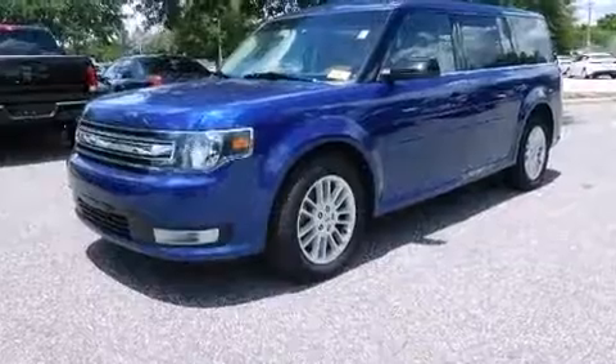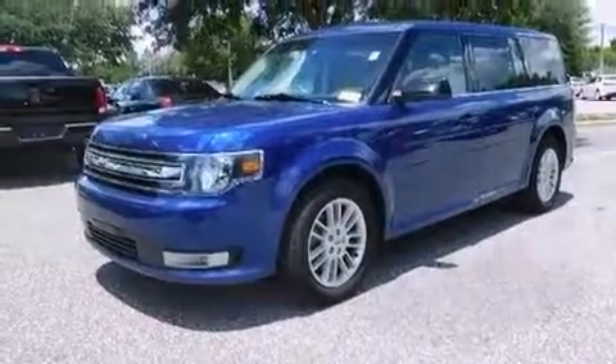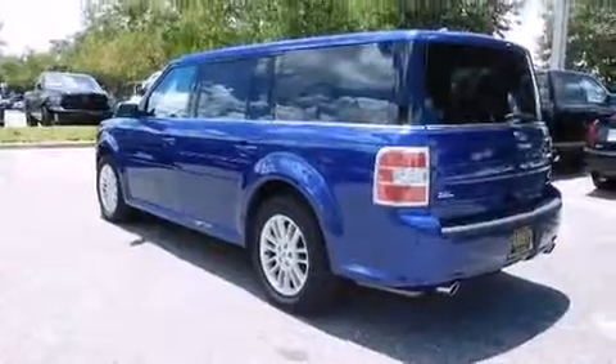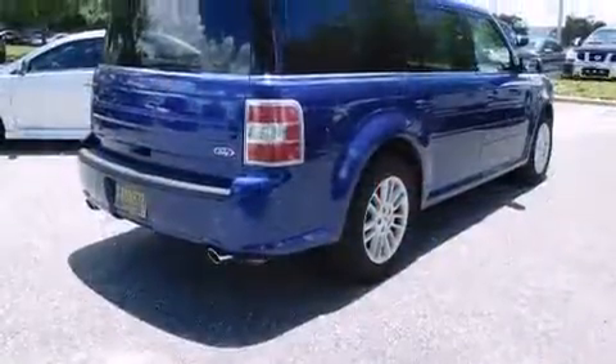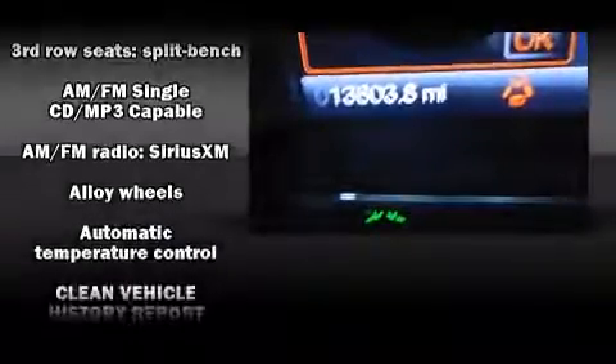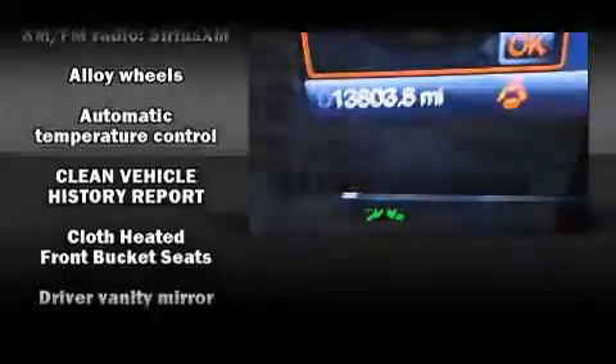Third-row seats provide an even greater maximum passenger capacity. Ford ensures the safety and security of its passengers with equipment such as dual front impact airbags with occupant sensing, front side impact airbags, traction control, brake assist, a security system, and four-wheel disc brakes with ABS.